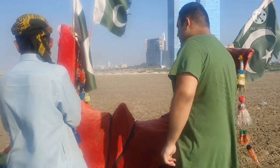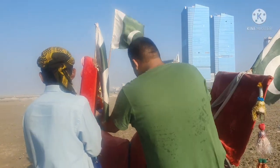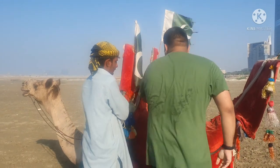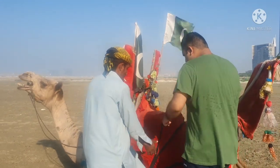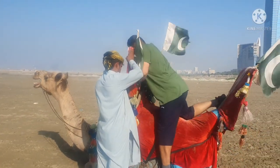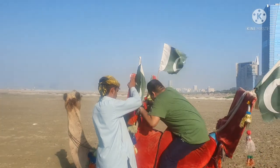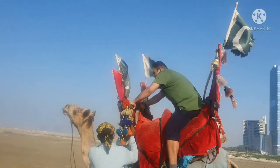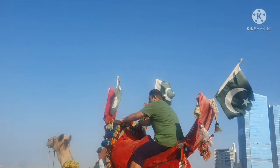Looks like the sound of a camel — yep, a camel! Alright guys, I'm going to get a ride here. I'm going to go — whoa, a bit higher. Okay, let's go.